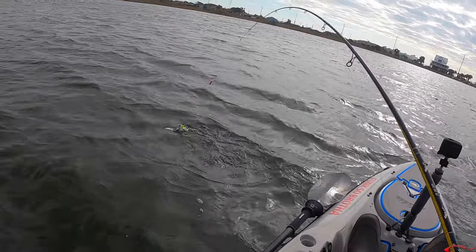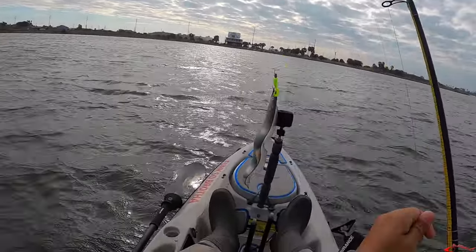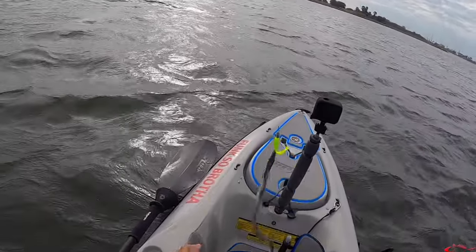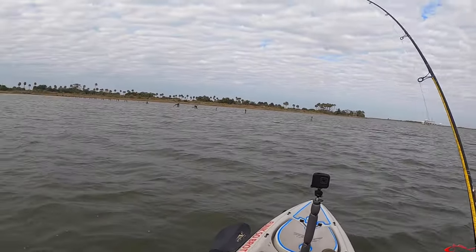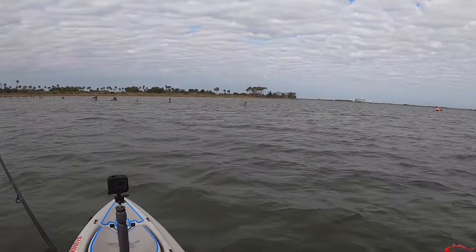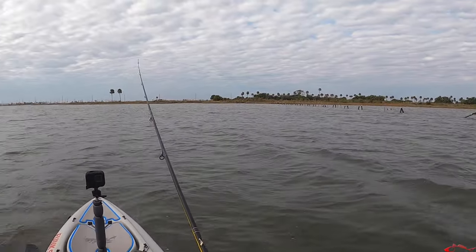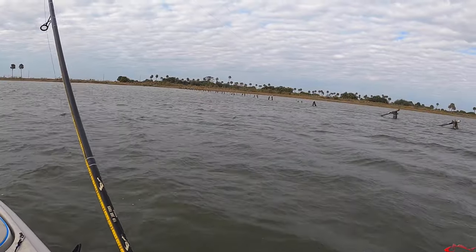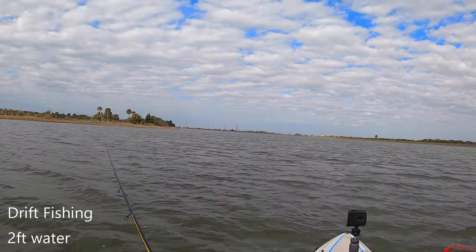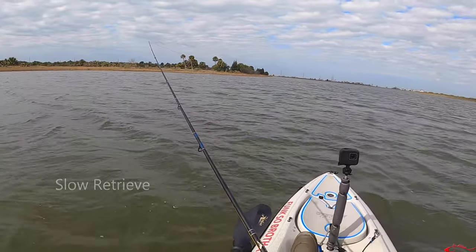Looks like a ribbon fish — yeah, caught a ribbon fish. They're kind of yucky but they're alright, they're my friend. Then I lost it — it was a big red! I just lost a big redfish, oh my gosh, that felt so good. He just hit it and just took off. Oh man, that felt good!